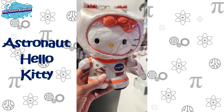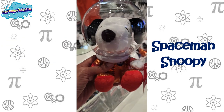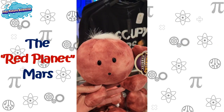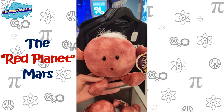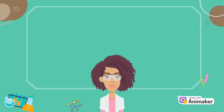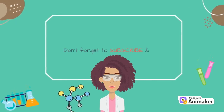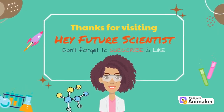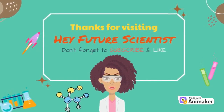And finally, what would a trip be without stopping in the gift shop? I hope you all had fun walking through the Smithsonian with me today. What was your favorite thing to see? Comment below. As always, thanks for watching and don't forget to subscribe to this channel.